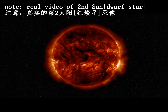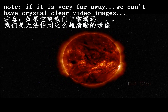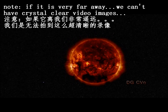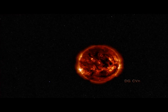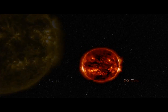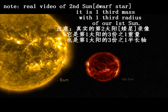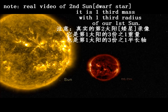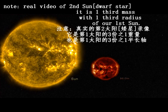There are a few things we know about DG CVn. It is an M-class star, also called a red dwarf, and is located only about 60 light years away. It's a dim little red star. It has a luminosity that's about one-thousandth the luminosity of the sun, a mass that's about one-third the mass of the sun, and a radius that's about one-third the radius of the sun.